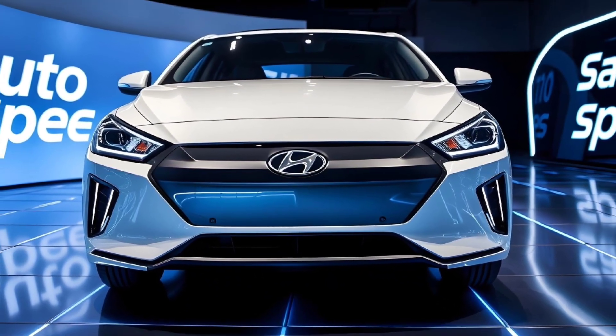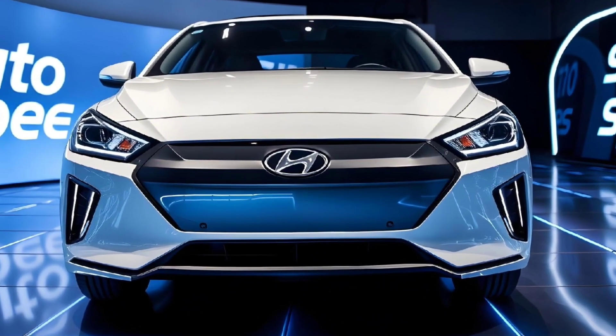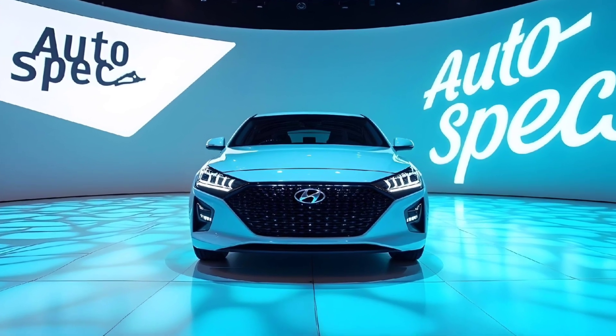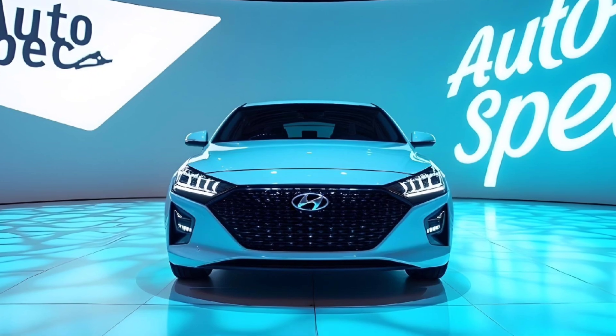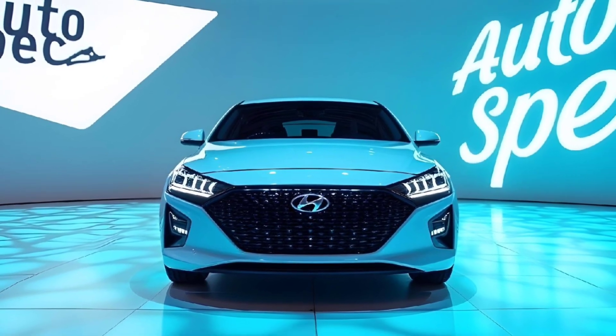It will directly compete with rivals like the Tesla Model 3 and Polestar 2. With its advanced technology, luxurious interiors, and exceptional range, the Ioniq 6 is set to redefine what we expect from electric sedans.